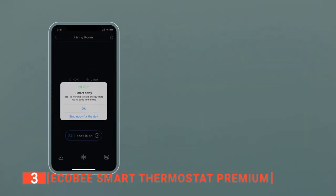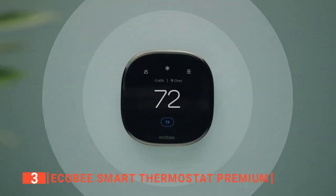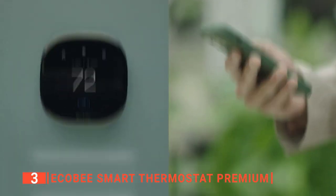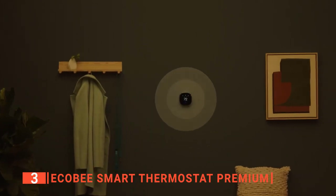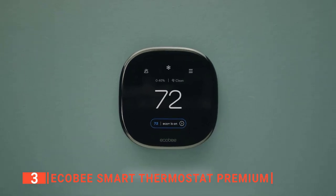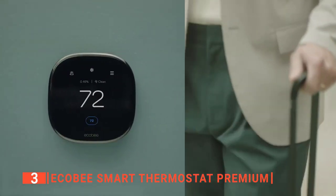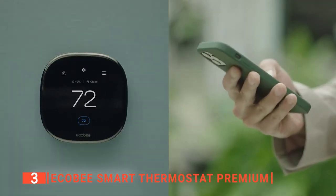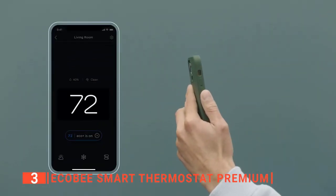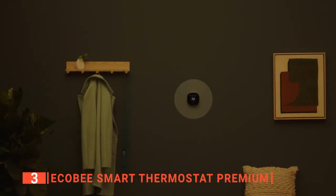This product can help you save up to 26 percent on heating and cooling costs per year by adjusting the temperature in the room you're actually in. Premium materials and cutting-edge engineering result in a large, vibrant display with a cinematic interface, a timeless design, and next-generation occupancy sensing. The built-in air monitor system notifies you when there is poor air quality and offers suggestions for improving it, and will also notify you when it's time to change the air filter in your furnace or if there's a possible break-in while your system is armed.